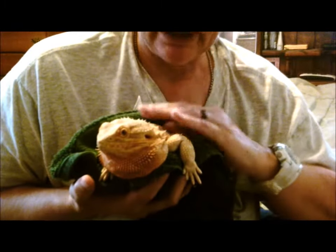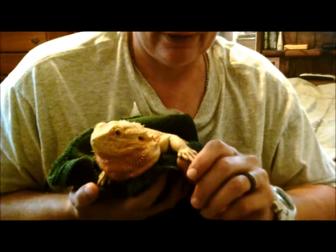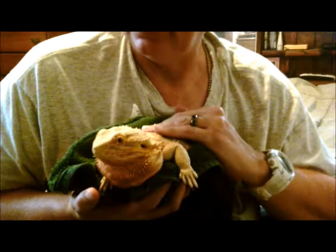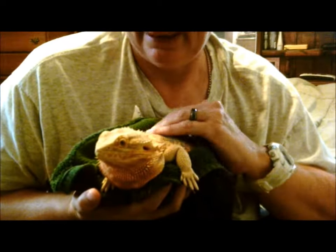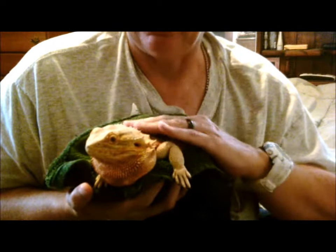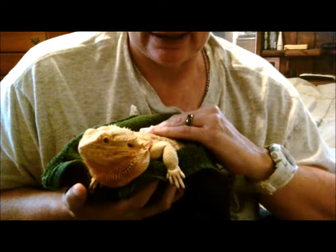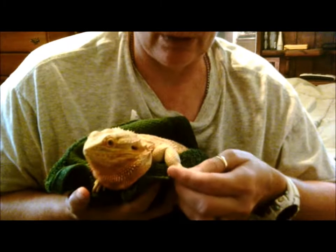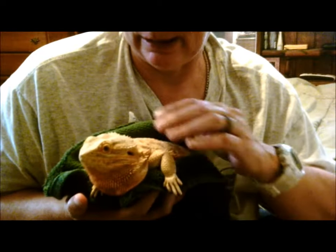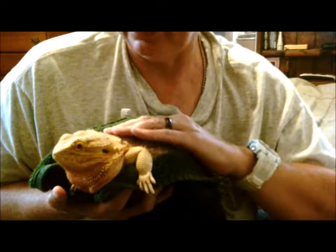His living conditions were just horrible. He was living in a 75-gallon tank, but in sand mixed with his own feces — and I promise you, it looked like a 50-50 mixture. They had not cleaned that sand out, and he shouldn't have been on sand to begin with. They just let his feces lay in that sand and let him lay in it. He had a bacterial infection from living like that.